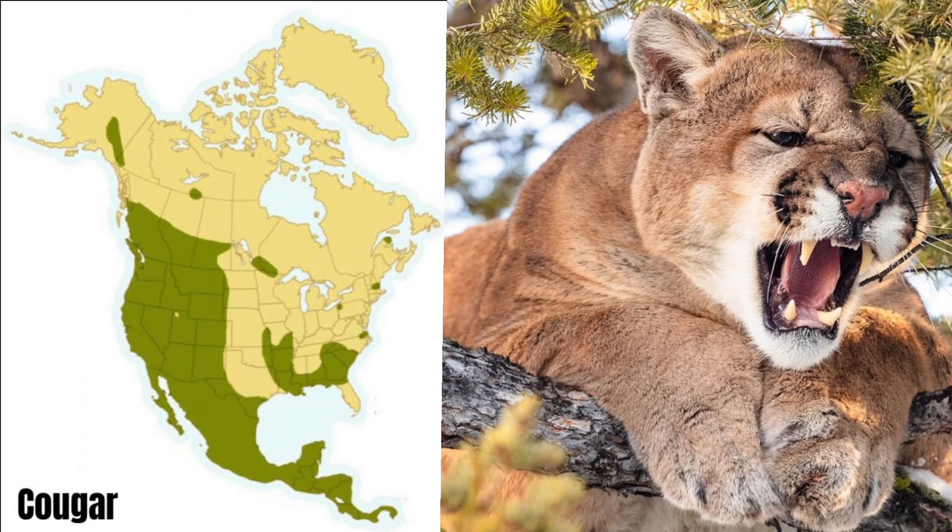One of the most elusive of all big game carnivores, the cougar has unparalleled stealth. Like the black bear, it's extremely adaptable. It has been found in Canada, Mexico, and more than 30 US states. Male cats can weigh anywhere from 100 to 175 pounds.